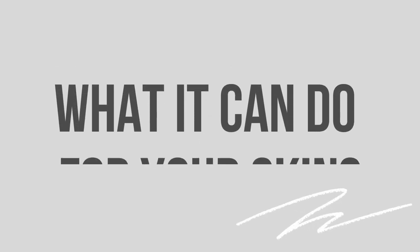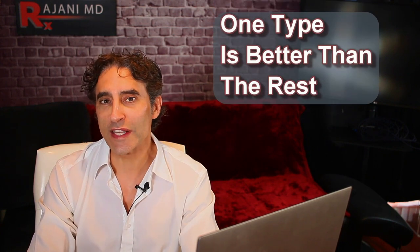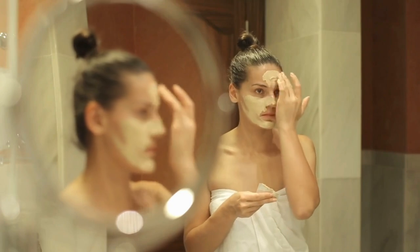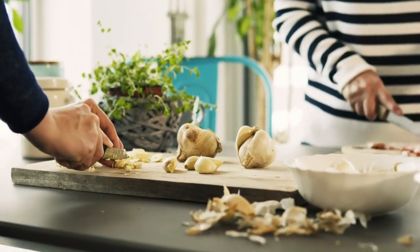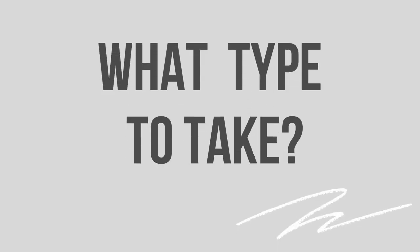I'm going to tell you what it can do for your skin, and maybe you should consider taking it — exactly how to take it. I'm also going to give you a recipe for a very easy mask, because if you're fighting acne or blemishes, garlic can help you quite a bit. Photo aging — the sun is one of the most common causes for people looking older, getting wrinkles and getting skin cancer, but this can fight it. I'm also going to tell you exactly what type to take — one type is better than all of the rest.